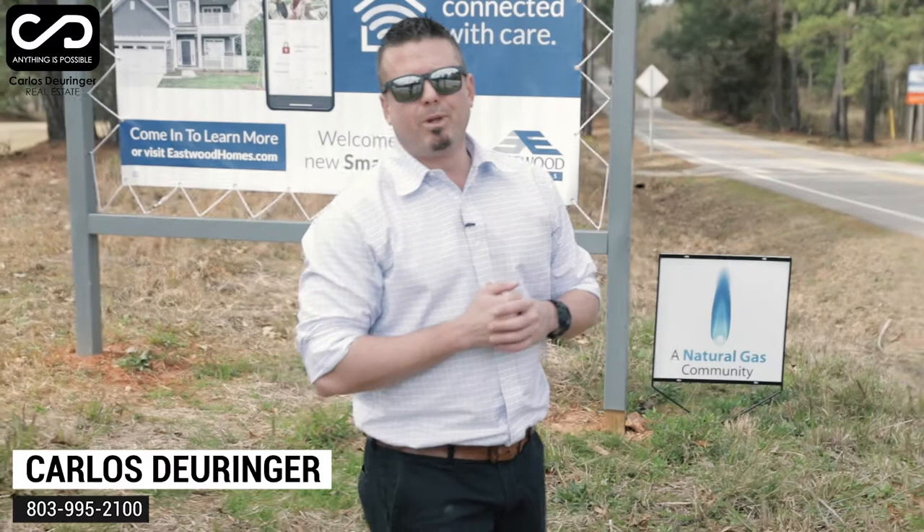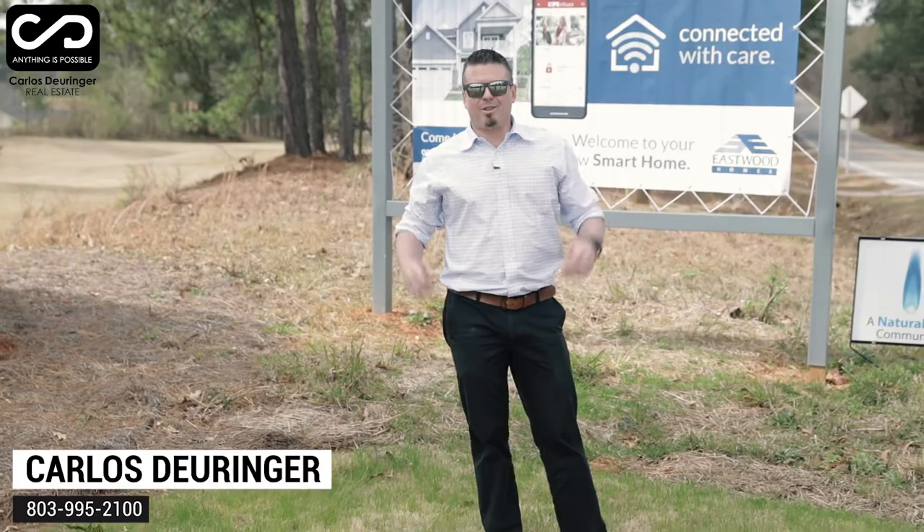Hi, this is Carlos Durian with Remax at the Lake, and today I want to show you the newest subdivision being built by Eastwood Homes right next to the golf courses of Timberlake in our great little town of Chapin, South Carolina.